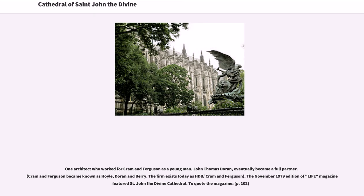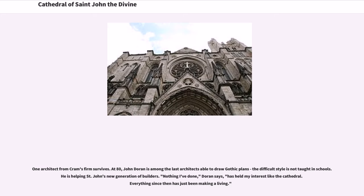One architect who worked for Cram and Ferguson as a young man, John Thomas Duran, eventually became a full partner. The November 1979 edition of Life magazine featured St. John the Divine Cathedral. To quote the magazine: 'One architect from Cram's firm survives. At 80, John Duran is among the last architects able to draw Gothic plans — the difficult style is not taught in schools. He is helping St. John's new generation of builders. Nothing I've done, Duran says, has held my interest like the cathedral. Everything since then has just been making a living.'